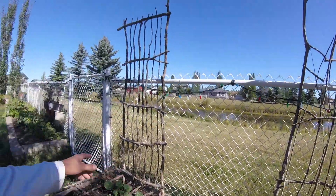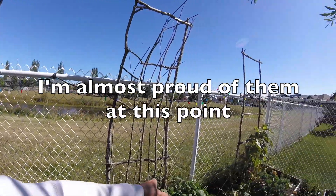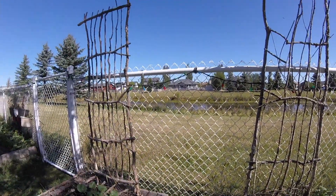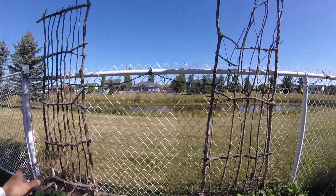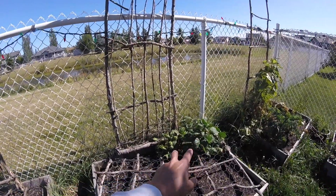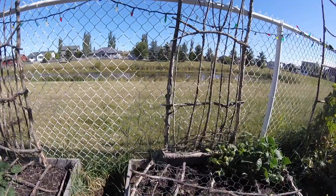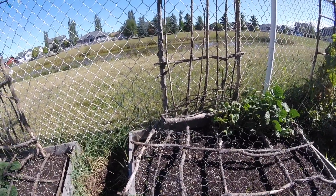Every year I plant beans all the way along the fence and every year you can't see out of here — it's just so cool. But I planted beans twice and that's about all that managed to live right there on this entire side, and the other fence is no better.